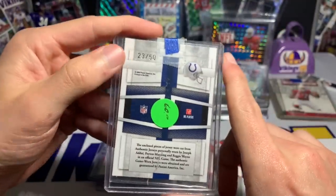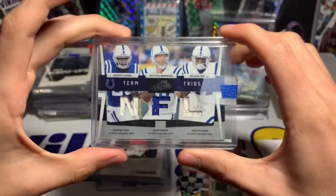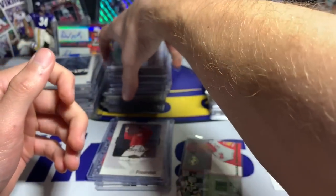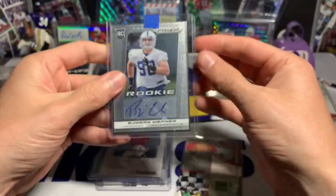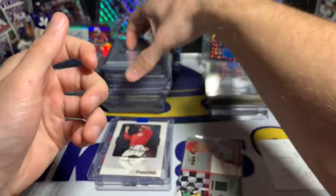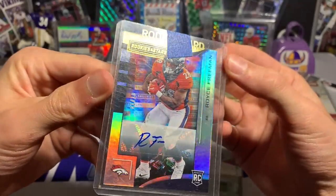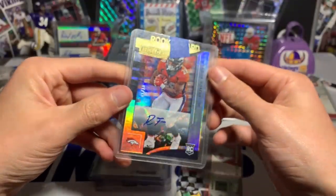Another great one — Joe Addai, Reggie Wayne, and Peyton Manning again, from Absolute 2009, triple jersey card numbered 23 of 50. Nice Colts trio. I'll be putting these in new top loaders. If only it had Edgerrin James or Marvin Harrison — that would be even cooler, but from 2009 I think Marvin Harrison may have been done by then. A Cameron Artis-Payne rookie auto from Topps. A Bjorn Werner rookie auto, looks like 2013 Prizm.